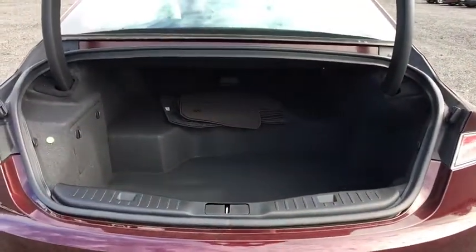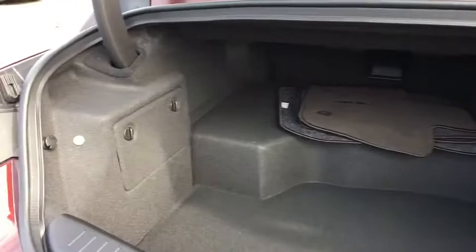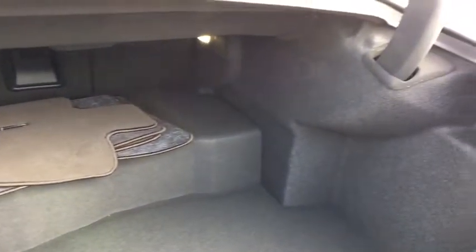Traction control, power passenger seat, navigation system, dual airbags, leather-wrapped steering wheel, power steering, four-wheel disc brakes, active suspension system, universal garage door opener.